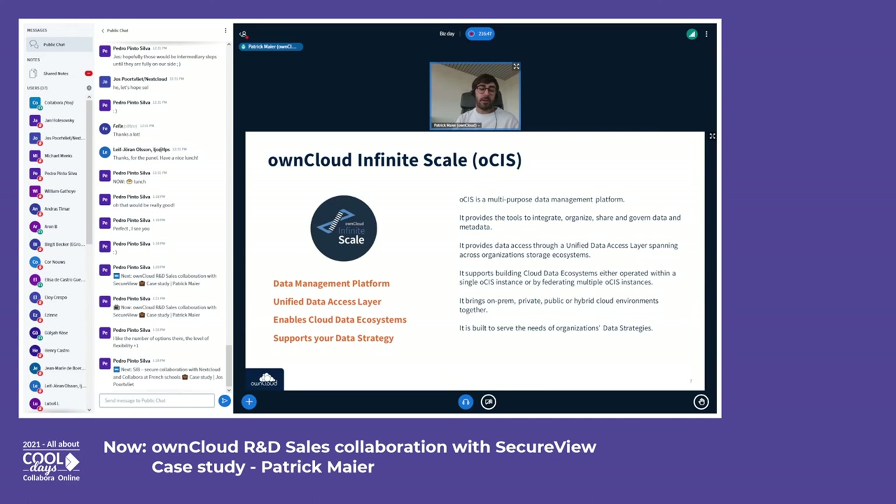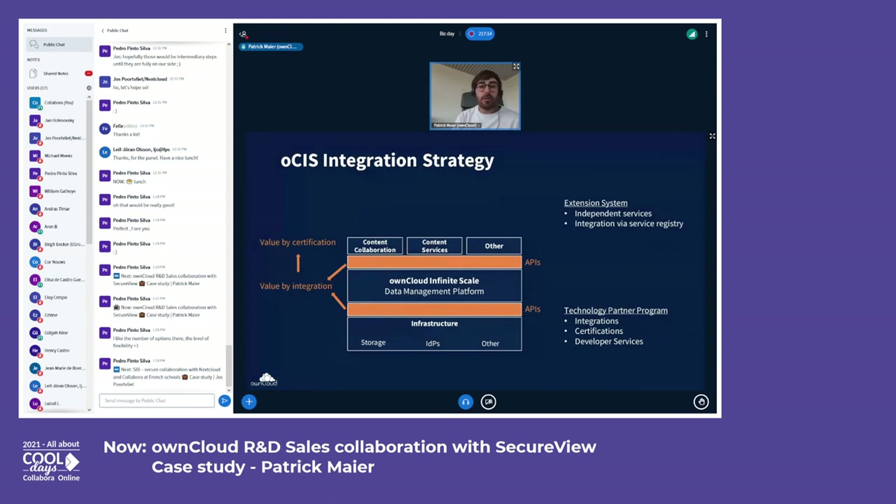An important point: both products — Classic and OCIS — will continue to be in the market for quite some time. Even when OCIS is generally available, we will of course provide enough time to migrate, as well as fulfill all the use cases that customers can realize today.